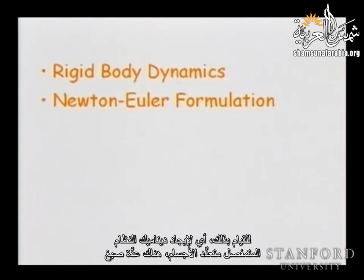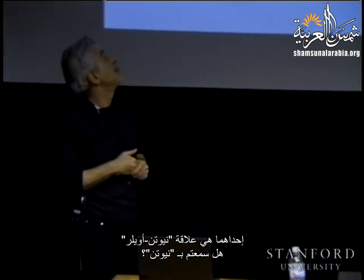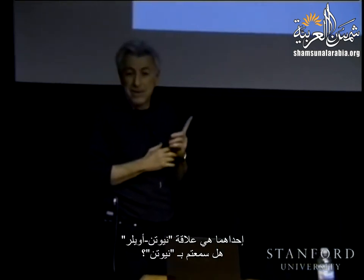To find the dynamics of an articulated multi-body system, there are several formulations — in fact, many formulations. We will examine two of them. One is the Newton-Euler formulation. Have you heard about Newton? So, what does Newton-Euler say to you? What does it tell you? Newton's law is?